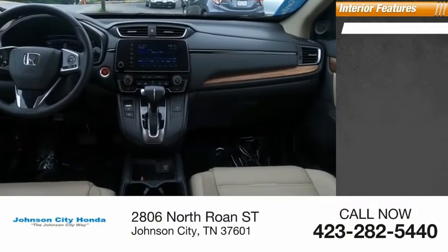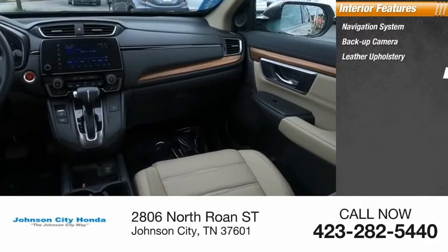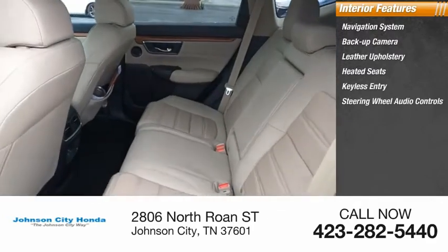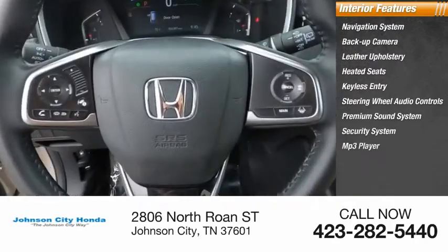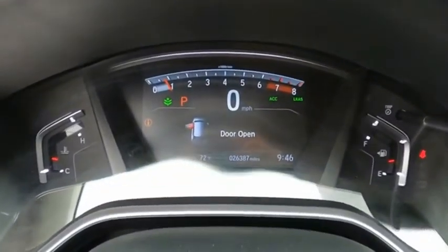Inside you'll find a navigation system, backup camera, leather upholstery, heated seats, keyless entry, steering wheel audio controls, premium sound system, security system, MP3 player, and cruise control. Your new ride is just a phone call away.